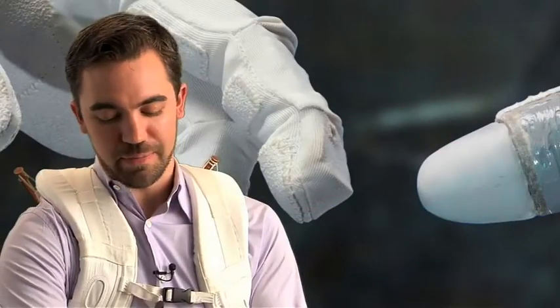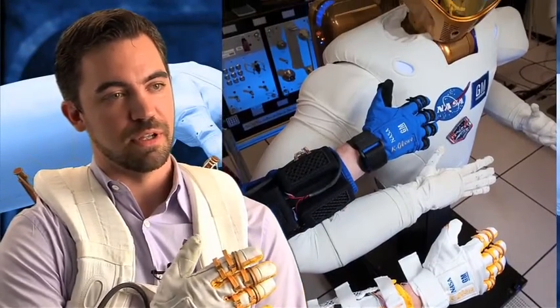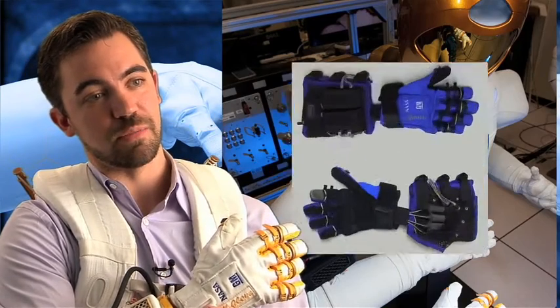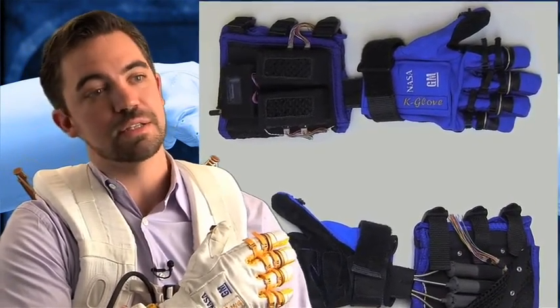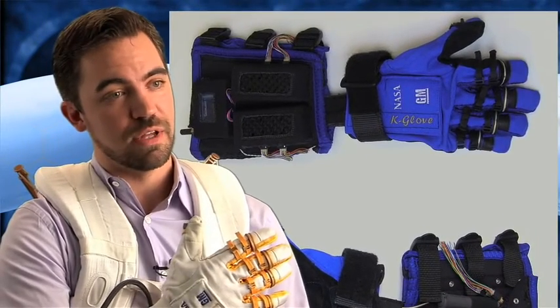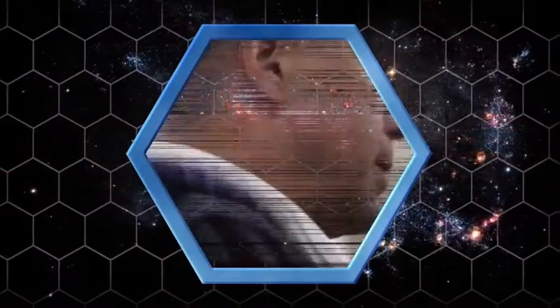We're very proud of the glove. The technology for the glove was developed in collaboration with General Motors, and with General Motors and NASA working together, we developed 44 patents. Some of those patents and that technology were put into the glove to assist assembly line workers in manufacturing plants.